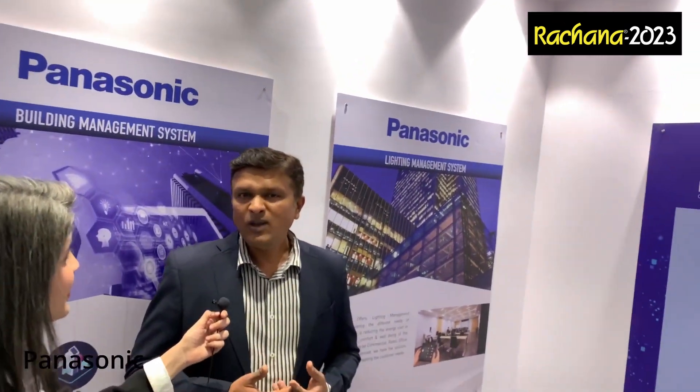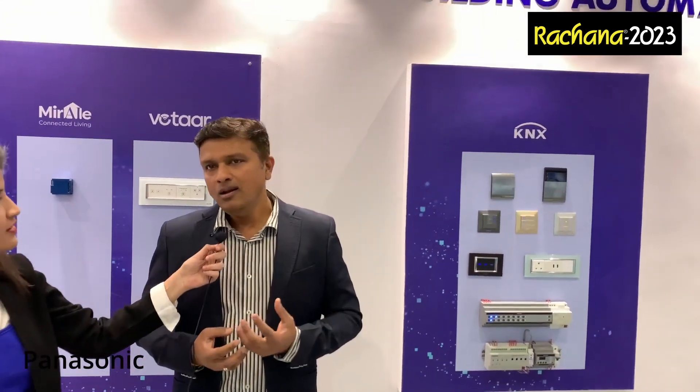Coming to home automation, we make the home smart. Previously it was normal switches — you had to manually dim lights to create ambience. Now we make the home smart. There are three things: first is security, second is lighting, curtain, and AC controls, and third is AV and home theaters. When all three come on a single platform, it makes your home very smart.